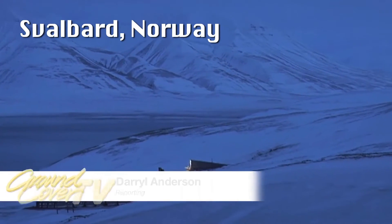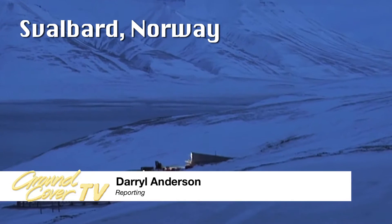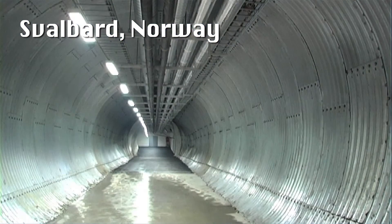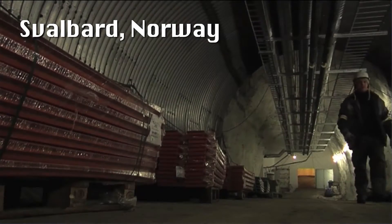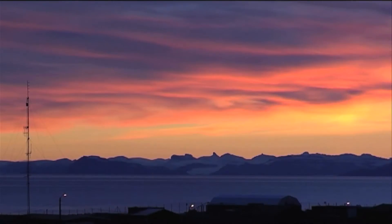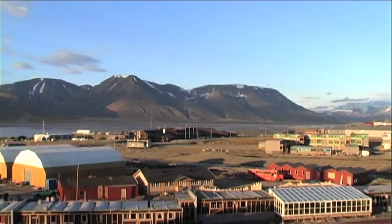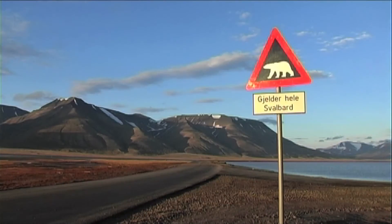What evil genius would burrow a high-tech bunker 120 metres into the snow and rock of an Arctic island? Well, genius yes, but evil it ain't. It's the Arctic Seed Vault, built to store a copy of all the world's crop genetics.